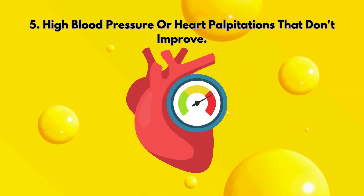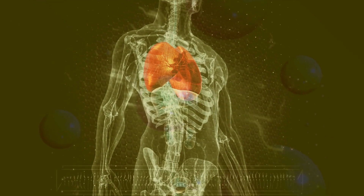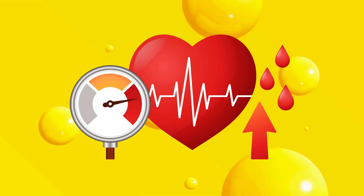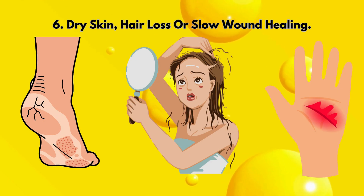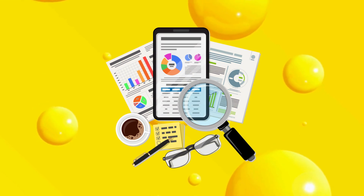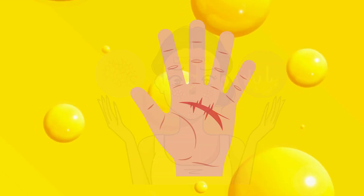Five: high blood pressure or heart palpitations that don't improve. Vitamin D regulates blood pressure by calming the renin-angiotensin system — the hormonal circuit that keeps your arteries relaxed. If your body can't activate D3, the system can become overactive, causing stiff arteries, fluid retention, and rising blood pressure. A 2020 hypertension research study found that individuals with low active vitamin D had significantly higher renin levels and blood pressure compared to those with normal activation. Six: dry skin, hair loss, or slow wound healing. Vitamin D plays a key role in cell regeneration and collagen formation. Without activation, your skin and hair cells can't renew properly. You may notice dry patches, brittle nails, or more hair shedding than usual. Researchers found that patients with low active D3 had significantly slower wound healing and weaker skin barrier recovery due to reduced activation of keratinocyte cells.